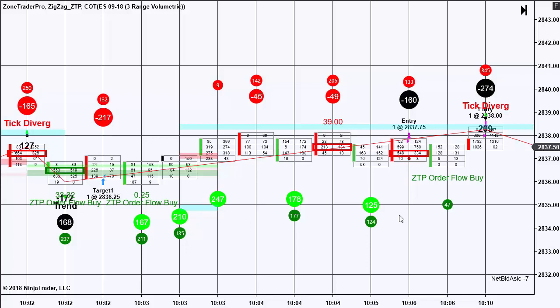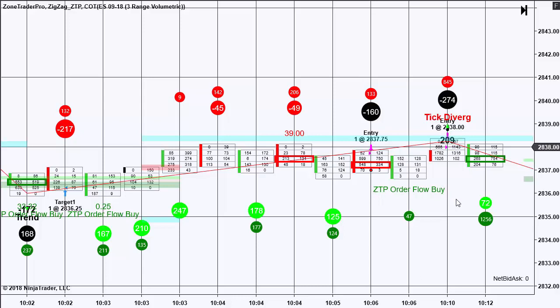The next trade, a few minutes later, was a tick divergence trade. I entered at 37.75. The market initially went in my direction and was followed up with a ZTP order flow buy, but the buying was very weak. When that happened, I decided to add a second contract in at 38, and that's according to my trading plan.